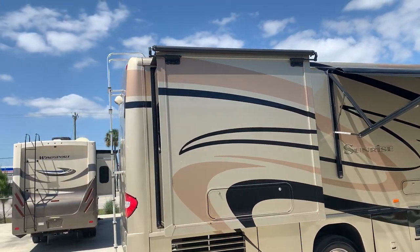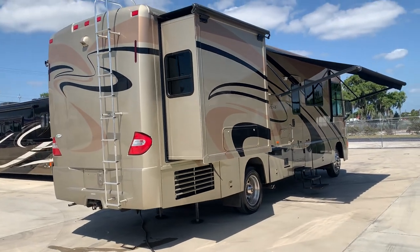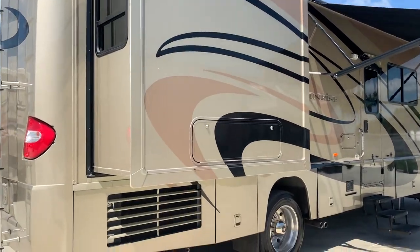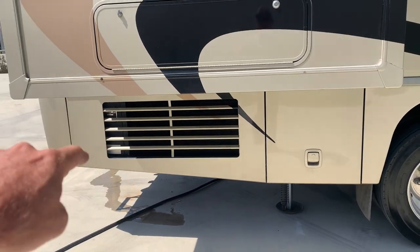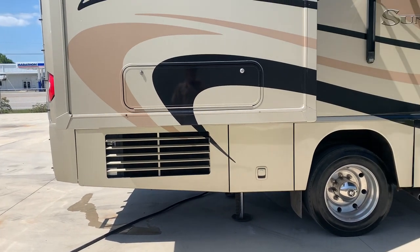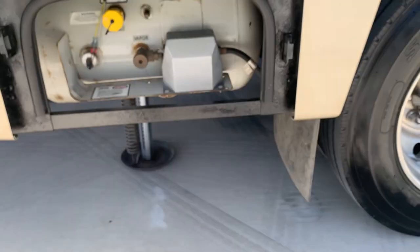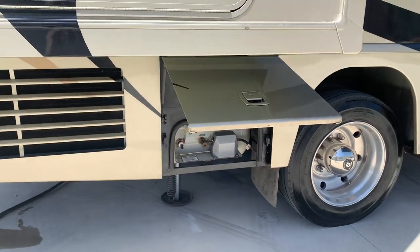For those of you watching on YouTube, for additional photos you can log on to RVTrader.com and type in our dealer name in the dealer search bar — that'll bring up all the additional photos if we miss anything during the video. These coaches also feature a basement AC central air system which is real nice, quiet, and very efficient — cools the unit very well. Here's the propane tank — that's a 24 gallon tank.